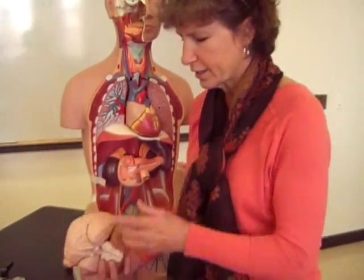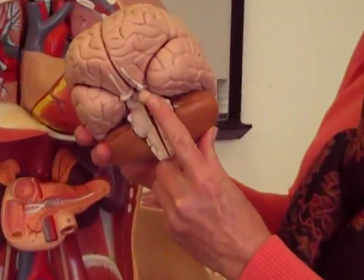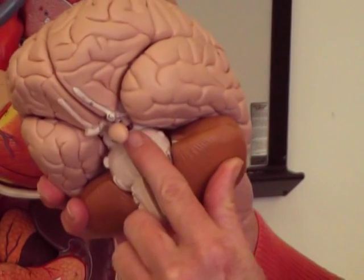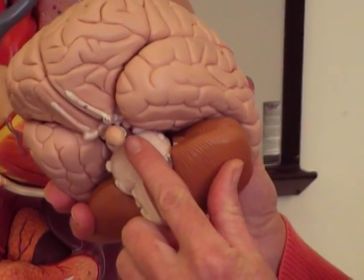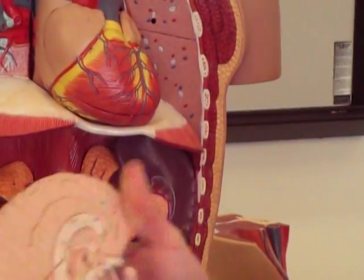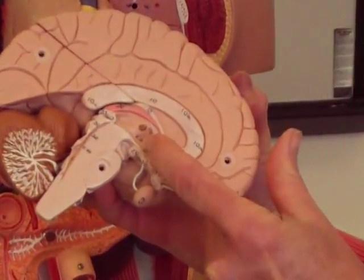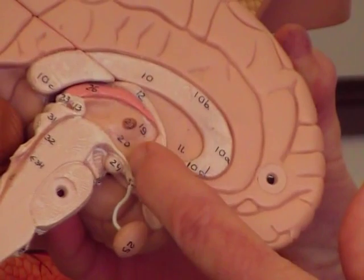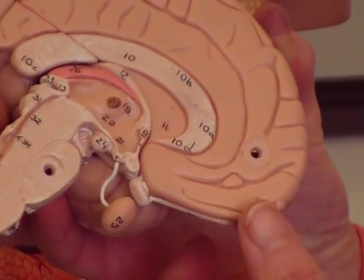We also have some glands up in the brain that are endocrine organs. The first one is the pituitary gland. Notice that it hangs down from the brain by this little stalk called the infundibulum, and if you open it up and look at a cross-section, you'll see the hypothalamus right here. The pituitary actually has a pathway between the hypothalamus and the pituitary gland, and you'll study all about that in lecture.